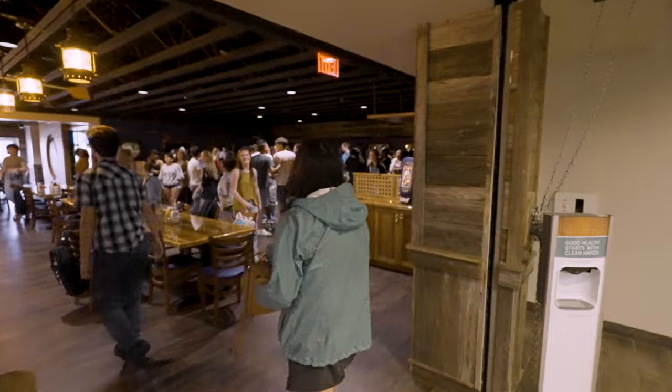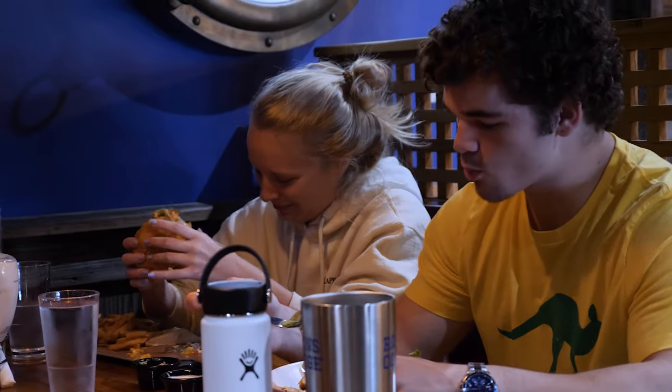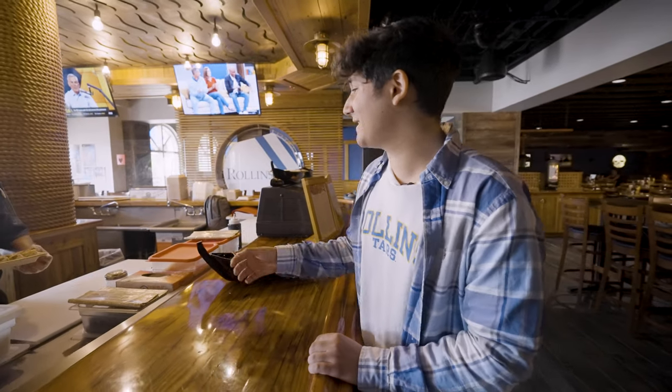This is Dave's Boathouse, a very special location where a lot of student organizations meet and have events. Plus there's great food. A student favorite is the fresh, made-to-order sushi here at Dave's. My go-to is the spicy salmon roll.